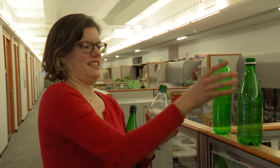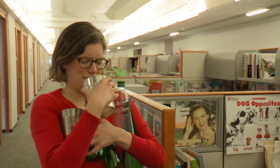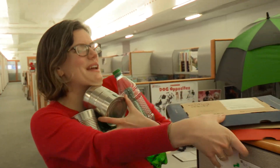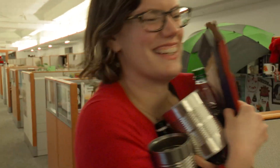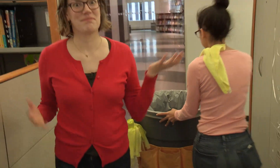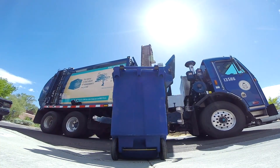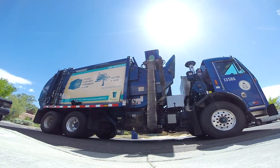For an article I wrote, I got to learn a lot about recycling. Every day we put bottles, cans, and paper in the recycling bin. But then what? I wanted to find out what happens to our recyclables after the trucks drive away.